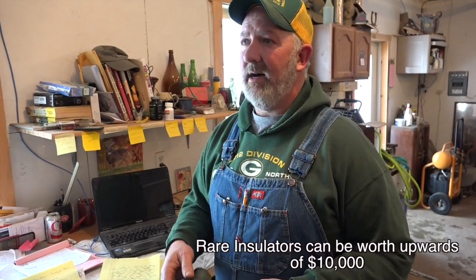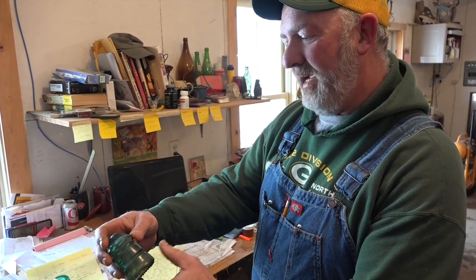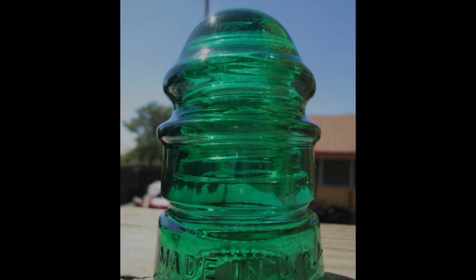These were made by the Hemingray Glass Company, which was originated in 1848. It was bought out by another glass company in 1932 during the Depression. As you can see, it says Hemingray, made in the USA, and then there's a number imprinted on it. This one is a Hemingray number 12.